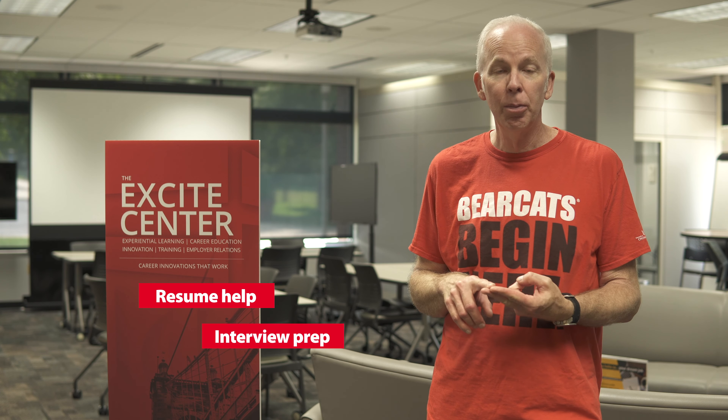And then at the end, when it's time to prepare for your career, you can come here to get resume help, interview prep, and meet a lot of area employers who are looking for our graduates.